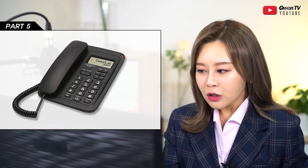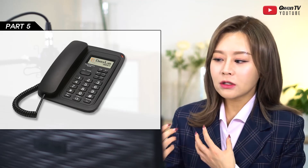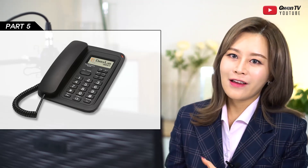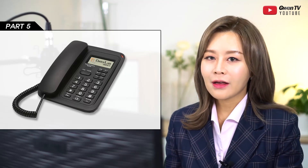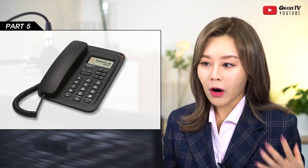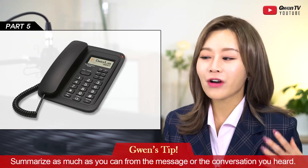The solutions always convey that I was listening carefully and know all the details, so I was giving solutions that best fit the situation — that's the most important thing. Again, the tip for Part 5: summarize as much as you can from the message or conversation you heard.